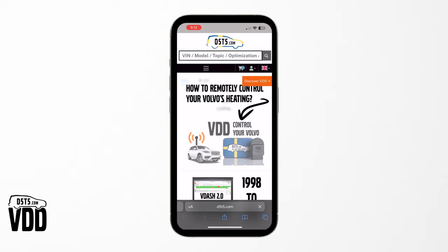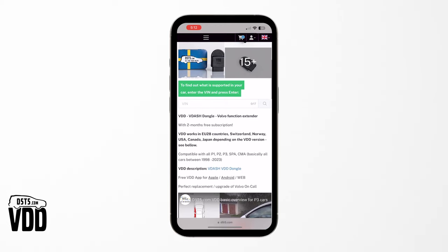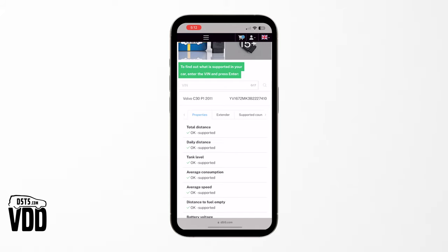To confirm what features are available for your vehicle, please go to d5t5.com or visit the link in the description and enter your Volvo's VIN number. The page will then show you all of the features available for your specific Volvo model.